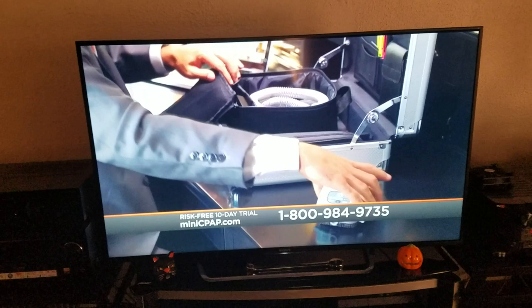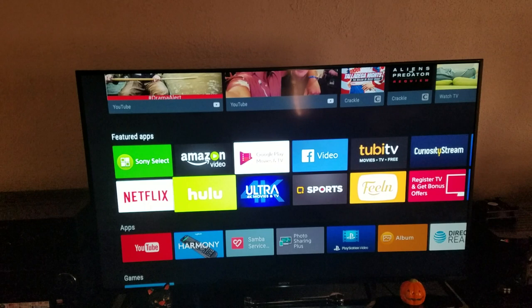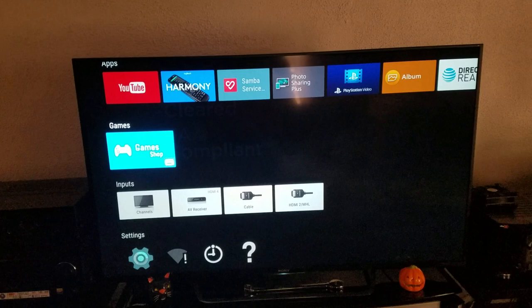I can also go into YouTube, Vudu, and there are so many different apps I can go to. If I press Home, there's so many different things I can access — it's pretty much endless. I've even installed the Harmony app on here. So there's a ton of things you can do. You've got your streaming devices and you've also got your TV.